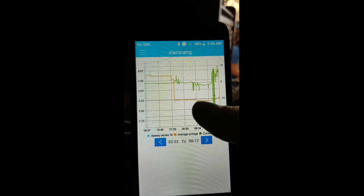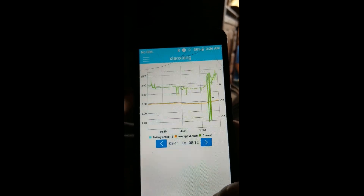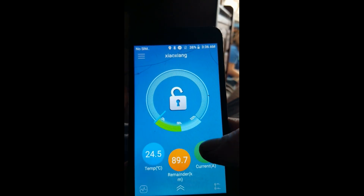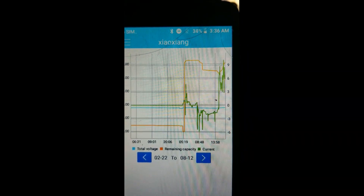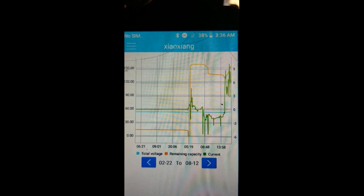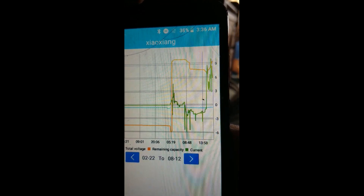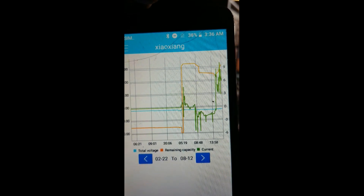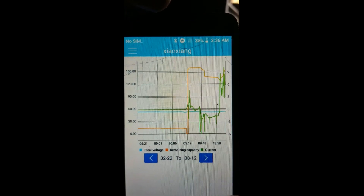There's a current and voltage graph, and another graph showing current from the solar panels. You can see when the sun goes out, the input drops, and when it comes back, it rises again. Give it a couple of days and it'll show a proper up-down daily usage graph. It's very exciting.